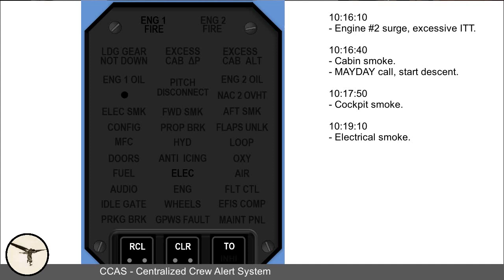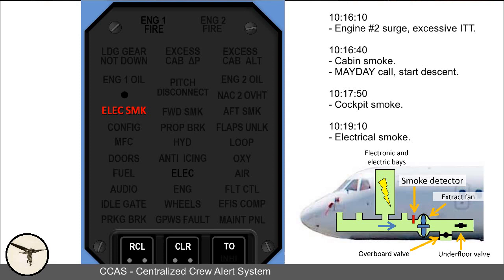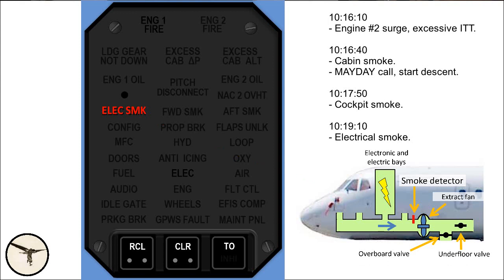While the captain was making the public address announcement, an electric smoke alert was triggered. There is a smoke detector in the avionics ventilation system connected to the centralized crew alert system, CCAS. The avionics produce a lot of heat and there is a fan pulling air out of the avionics compartments — the smoke detector is close to that fan. In this case, the smoke alert was not triggered by an electrical fire, but because the entire aircraft was filled with smoke from the air conditioning.